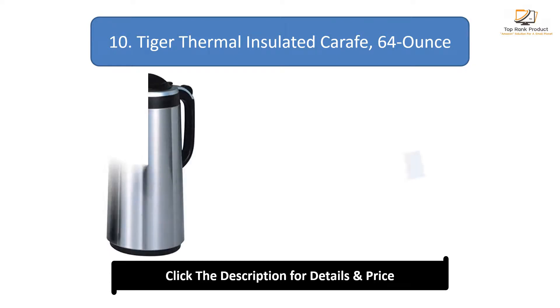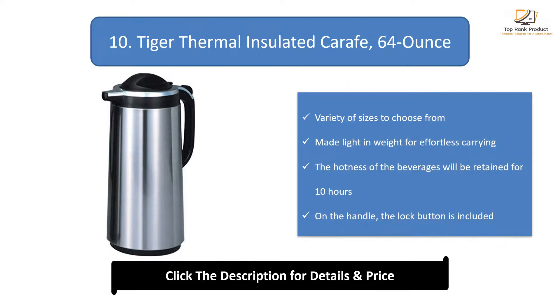Number 10: Tiger Thermal Insulated Carafe. Comes in a variety of sizes to choose from. Made light in weight for effortless carrying. The hotness of beverages will be retained for 10 hours. A lock button is included on the handle.